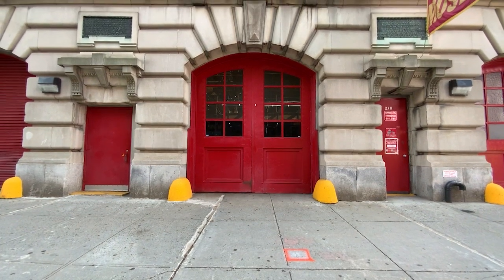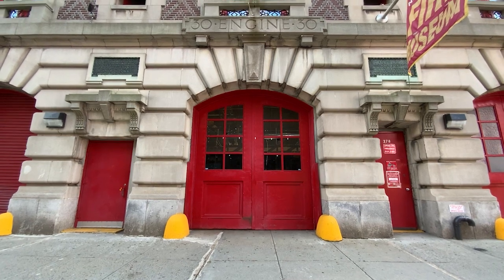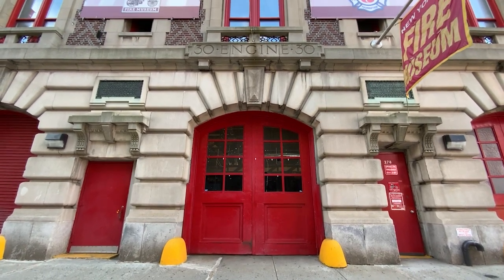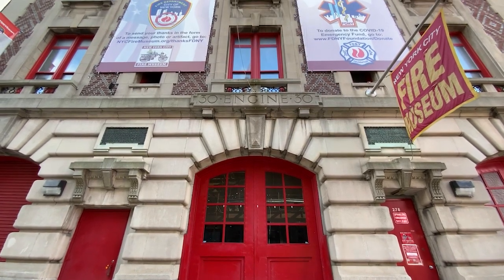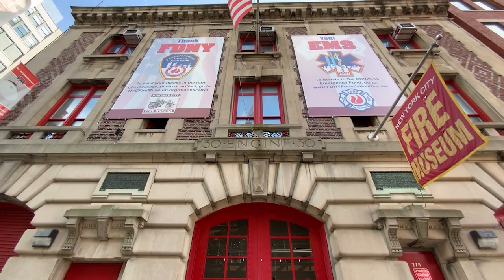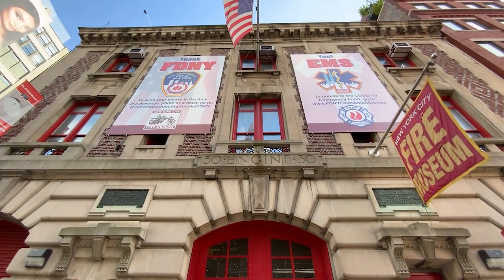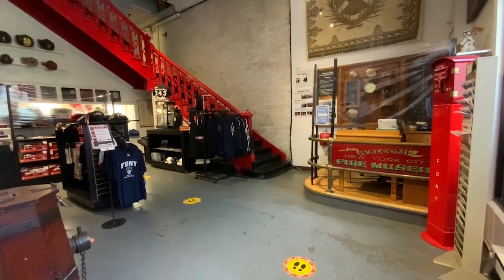Welcome to the New York City Fire Museum, the official museum of the fire department of the city of New York. Originally established at fire department headquarters in 1870, the museum opened at its current location at 278 Spring Street in the Hudson Square neighborhood of Manhattan in 1987. The stately Beoward Firehouse was built in 1904 and has two floors full of exhibits.